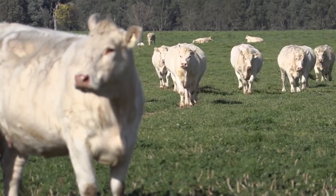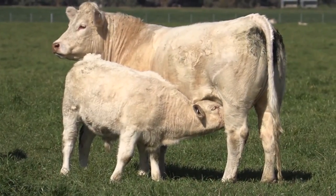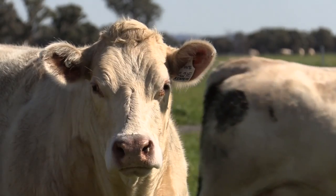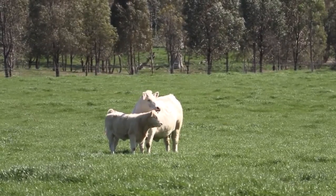Number three: Charolais. Charolais is a breed of cattle originating in France, where it is widespread throughout the country. Its French name derives from a traditional region whose main location is Charolles. Its extraordinary meat production has made this breed spread all over the world, despite having originally been a triple-aptitude cattle — meat, work, and milk.